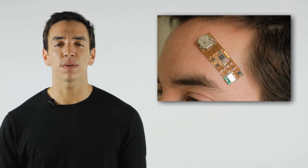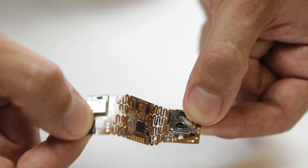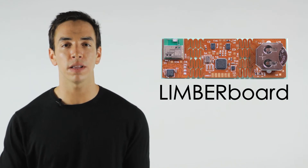Wearable electronics is a rapidly growing space, and that's why we're so excited to offer makers a platform to create projects that are stretchable, flexible, wearable, and lightweight. With our functioning prototype and a production plan in place, we're ready to join the maker movement and enable thousands of makers to innovate using our stretchable and flexible electronics.